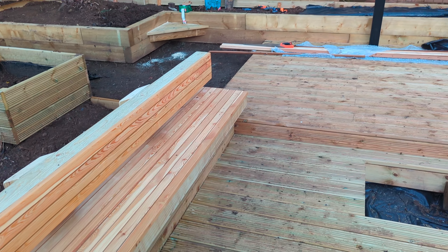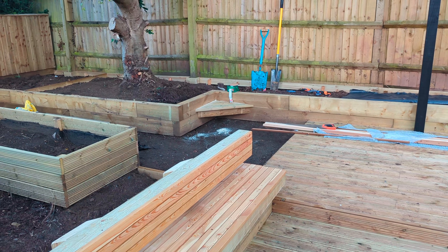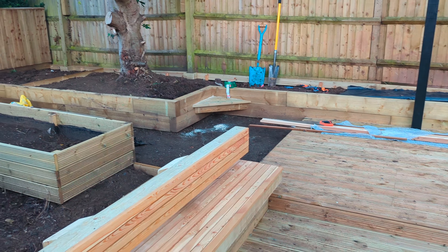Good afternoon guys, so this is day one of the new garden project. Reasonably slow start but they've got the path up, they've cleared some rubbish and everything is here to start work tomorrow — and that's all that happened on day one.